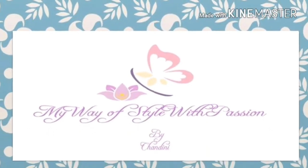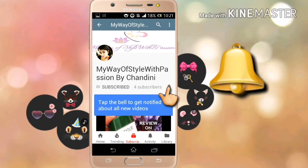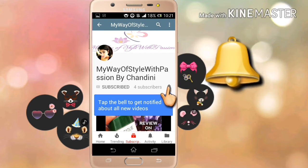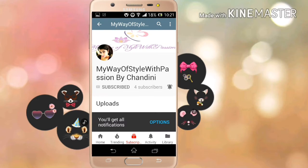Hey guys, welcome back to my channel, My Way of Style with Passion. This is Chandhi for you. Please hit the subscribe button if you're new to my channel, and if you're already subscribed, please press the little bell so that you never miss any update on my new videos. This is completely free for you guys but means a lot to me, so thank you.